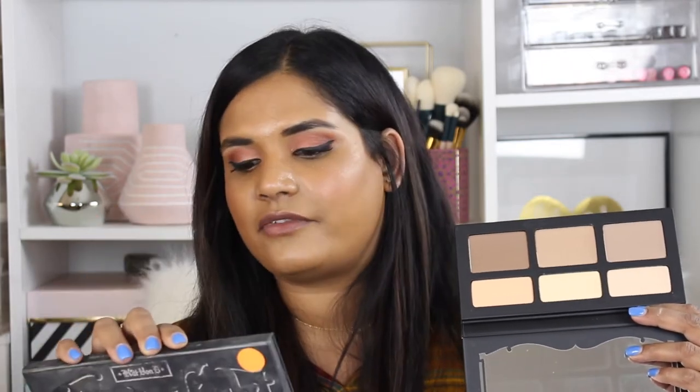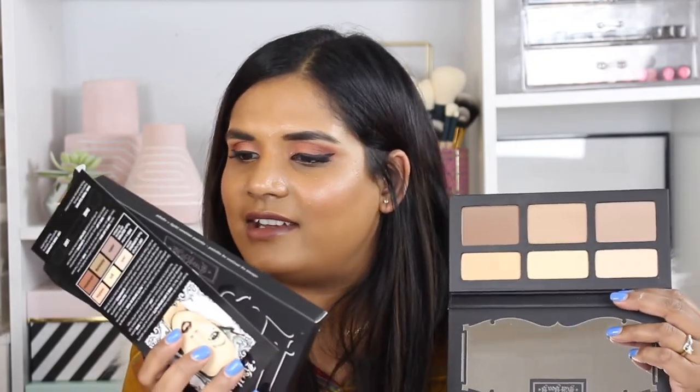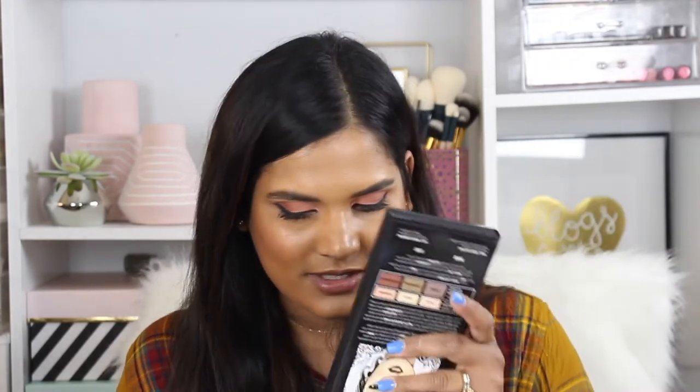A lot of people ask me what I use to contour and I tell them it's this palette — I feel like it's the best value for money. The Anastasia kits' tones don't work for me, and I have no intention of picking up the Kim Kardashian kits — I feel like they're so overpriced. I picked this up full price from Sephora when it first came out, but today at TJ Maxx it was $19.99, compared at $35. The Kat Von D palette is actually more like $40, so it's a great deal, and this is a brand new, never-been-swatched palette.